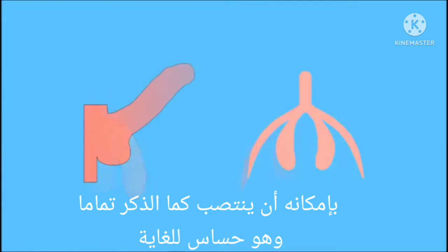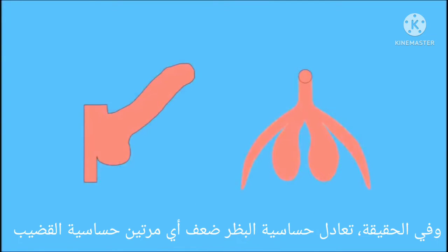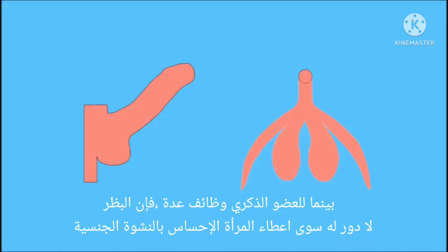It can become erect, just like a penis, and very sensitive. In fact, it has approximately twice as many sensitive nerves as the penis. Whereas the penis has several functions, the clitoris has no other purpose than giving the woman sexual pleasure.